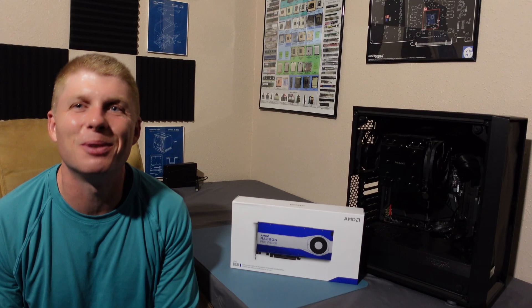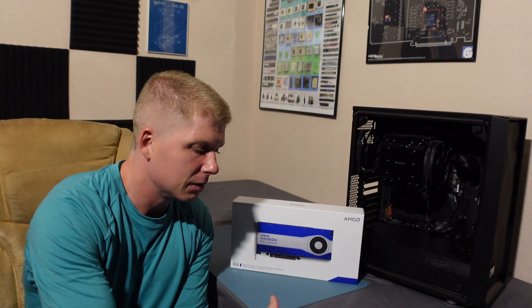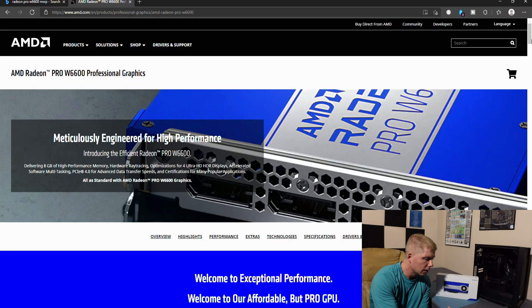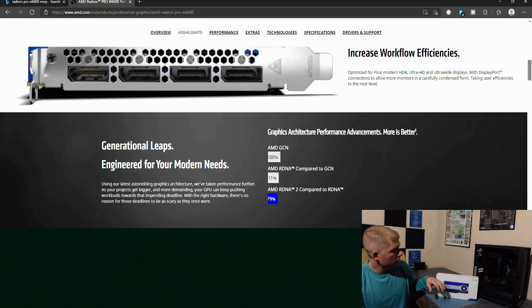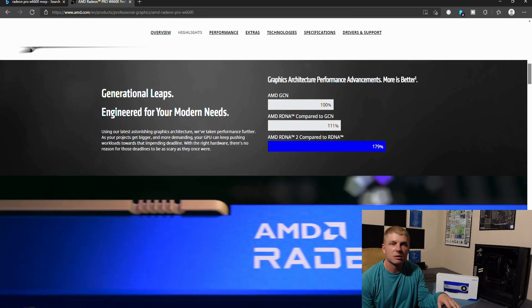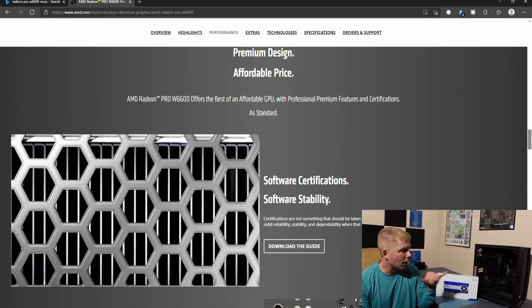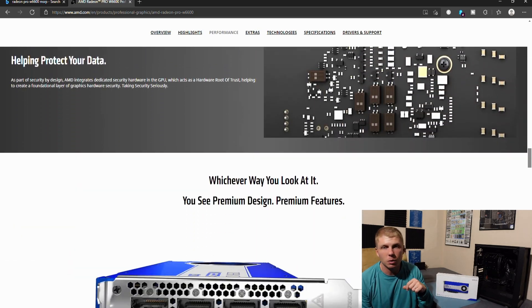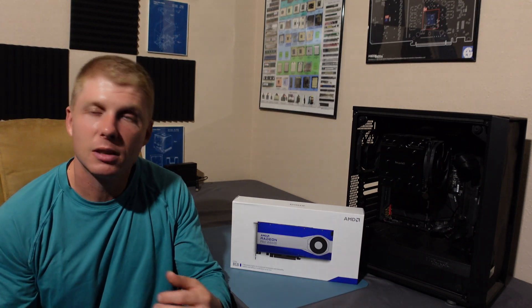I'm not sure if it's even going to be an upgrade — we'll have to see. What we're going to do in this video is lay out the specs, show what this card is, do a quick unboxing, get it thrown in the computer, and then run through the normal suite of benchmarks — professional programs and, being who I am, some gaming benchmarks too to see how this thing does.